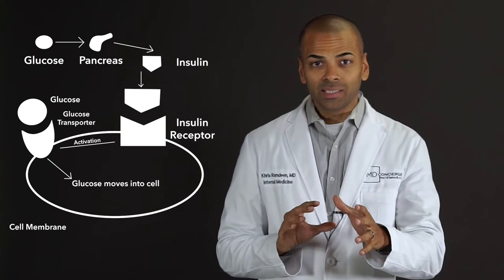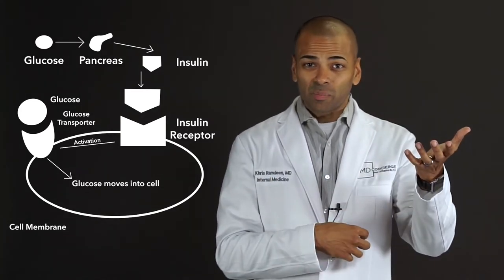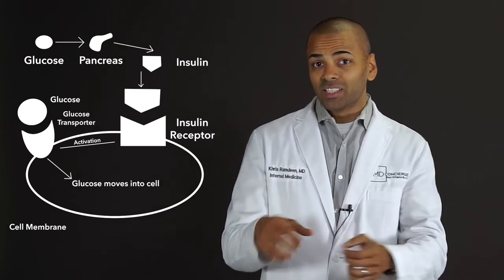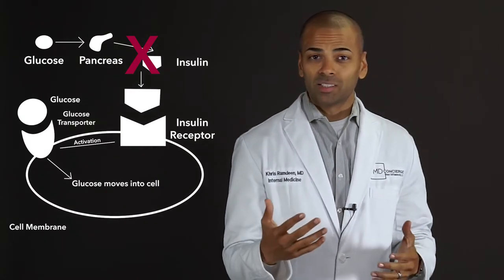Now, in diabetes, the blood sugar remains elevated. Why? Because either the pancreas is not secreting enough insulin, or the body is resisting the effects of the insulin that is there — in other words, insulin resistance.